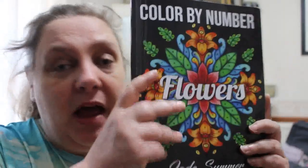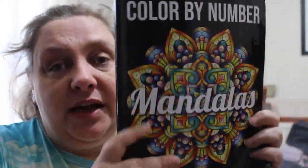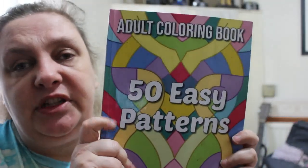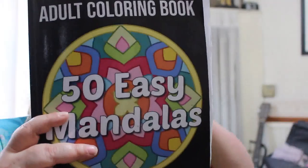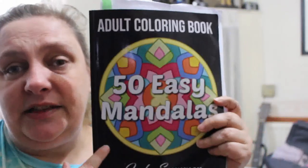Colour by Number Flowers by Jade Summer — I still have 23 to do in here. Colour by Number Mandalas, again Jade Summer, there's 21 in here. Easy Patterns has 24 left — I've made some good progress because there's 50 in that one. In 50 Easy Mandalas I technically have 25, although I've actually done one this month which you'll see at the end of the month.